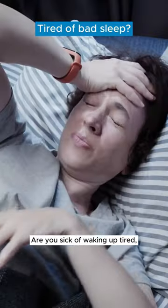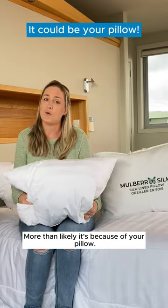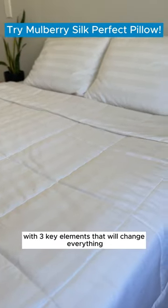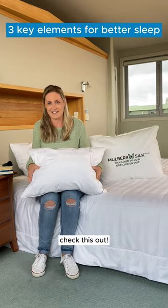Are you sick of waking up tired, grumpy, restless, as if you haven't even had a good night's sleep? More than likely it's because of your pillow. Melbury Silk have created an amazing pillow with three key elements that will change everything, so if you want a better night's sleep, check this out.